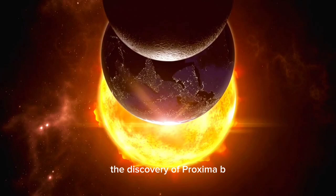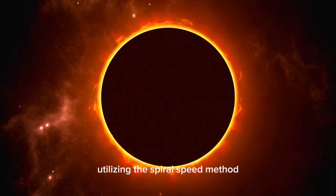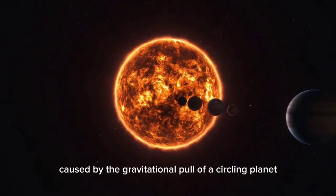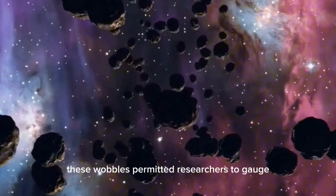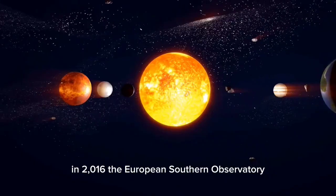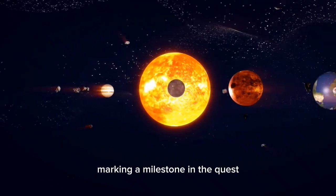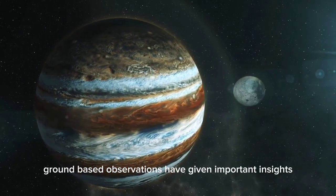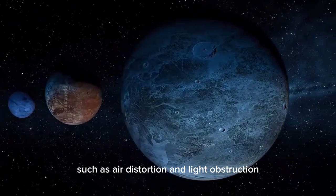The discovery of Proxima b was a major accomplishment in exoplanet research. Using the radial velocity method, astronomers identified subtle wobbles in Proxima Centauri's position caused by the gravitational pull of an orbiting planet. These wobbles allowed researchers to gauge the planet's mass and orbital period. In 2016, the European Southern Observatory officially confirmed the presence of Proxima b, marking a milestone in the quest for potentially habitable worlds. While ground-based observations have provided important insights, they come with significant limitations.